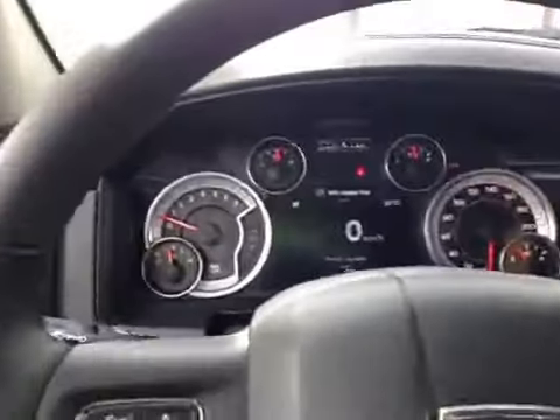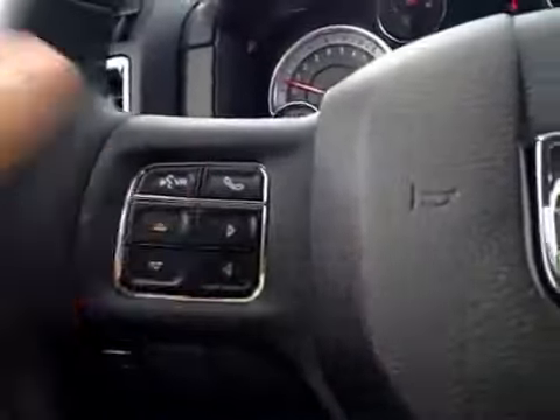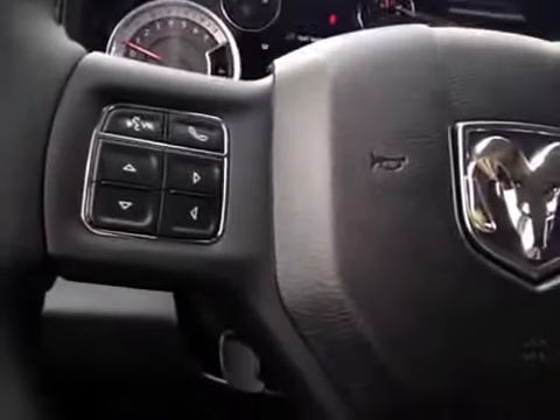Here's your dash. On the leather wrapped steering wheel we have your Bluetooth as well as your dash controls and your cruise control. Behind you have your stereo sound system controls — volume on one side and your station control on the other.